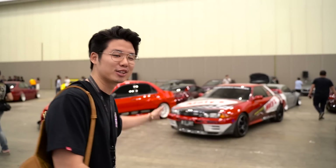Disini ada GTR banyak banget guys. Ada R32, ada R33. Ini kalo ga salah HP-nya nyentuh seribu. Kalo ga salah ya. Keren banget sih. Disini section JDM semua.